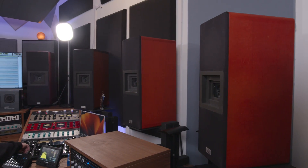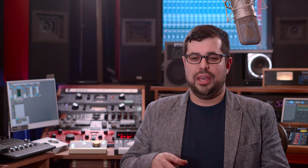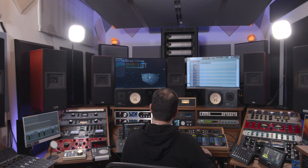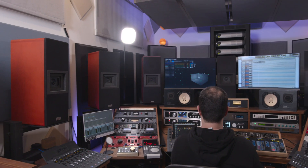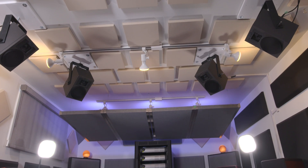My Dolby Atmos speaker array is an 11.1.6 speaker array, so that's a 19-speaker system. That means there are 11 speakers on the main layer, two subwoofers which are ultimately summed into one LFE channel, and six height channels.